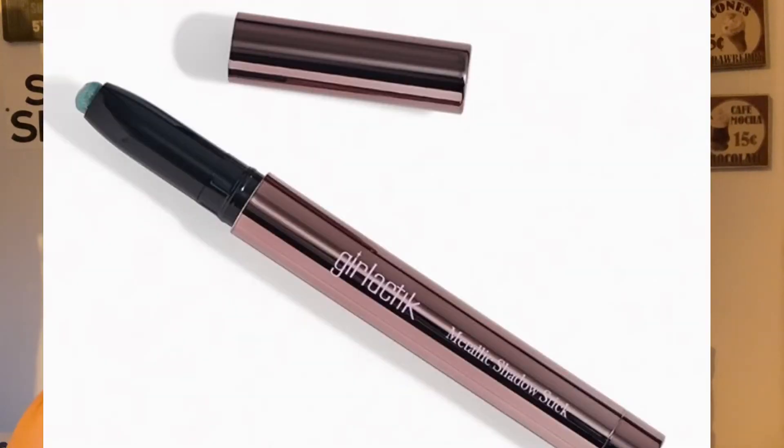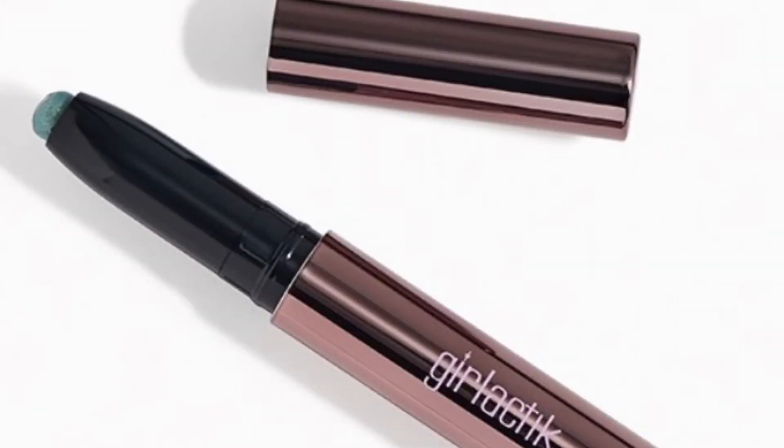Another option is Girlactik — yes, it took me a little while to learn how to say that one! This is the Metallic Shadow Stick in Riches. I love these because they're eyeshadow in a stick — you just rub it on, it's amazing, you don't even need a brush. This is retail price at $20 and it is a full-size package. It's a shimmering aqua eyeshadow and the color looks amazing in the picture.